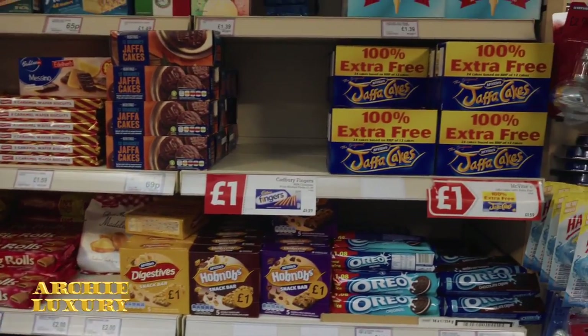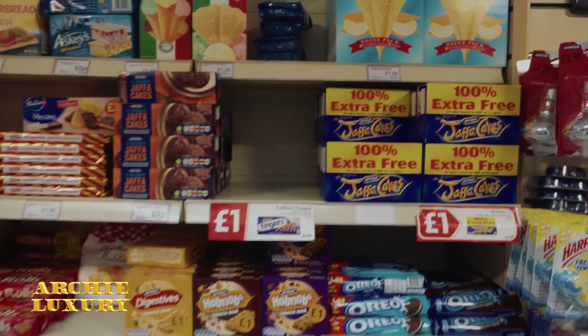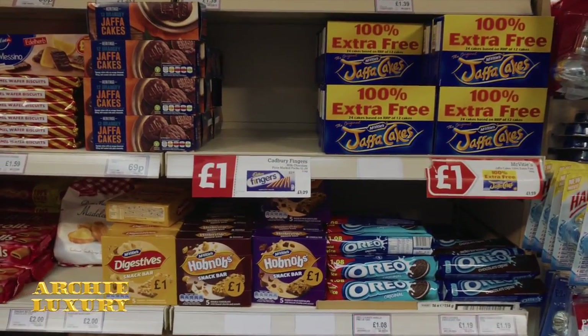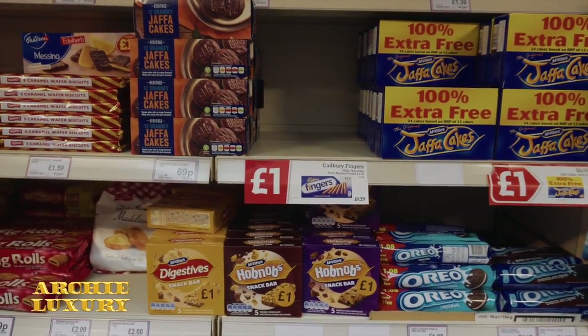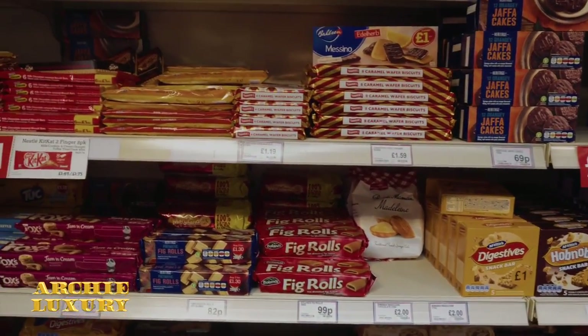And you'll notice a big theme in this shop: most things cost a pound. A pound is not really a lot of money. And 100% extra free. Jaffa Cakes — one pound. That is an absolute bargain.